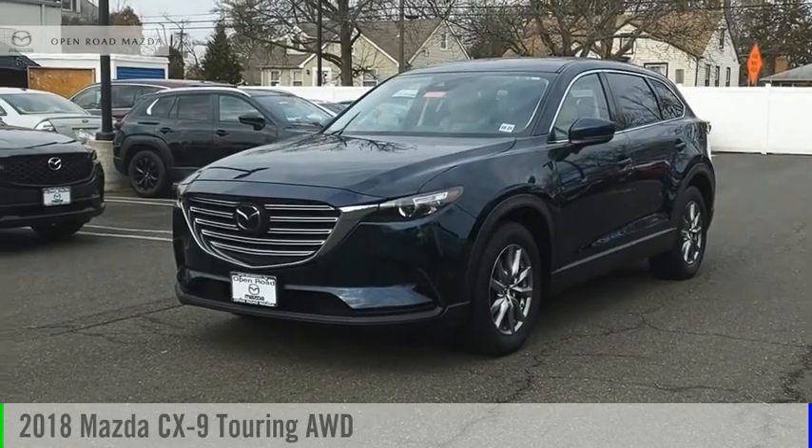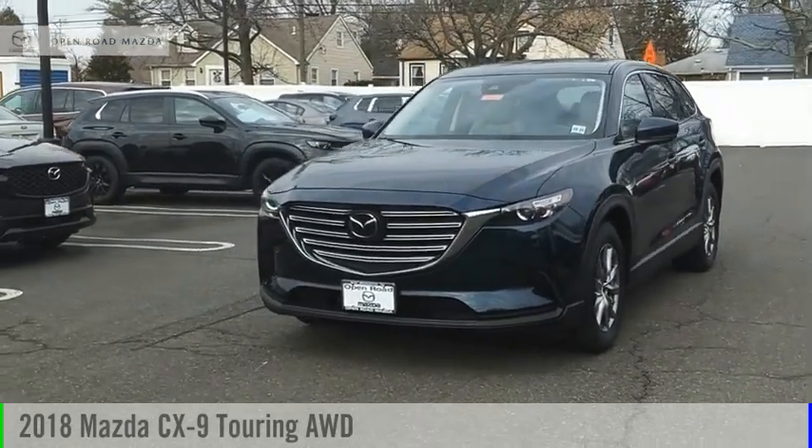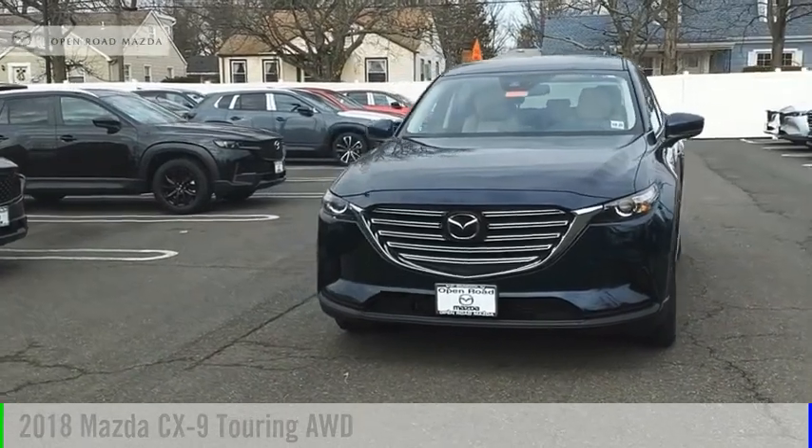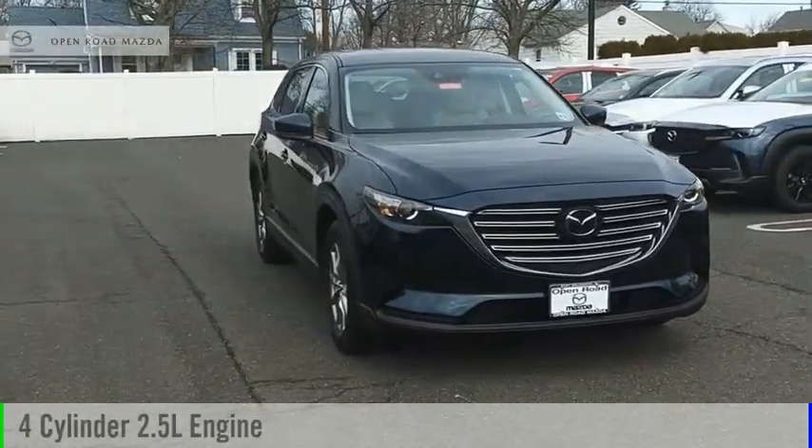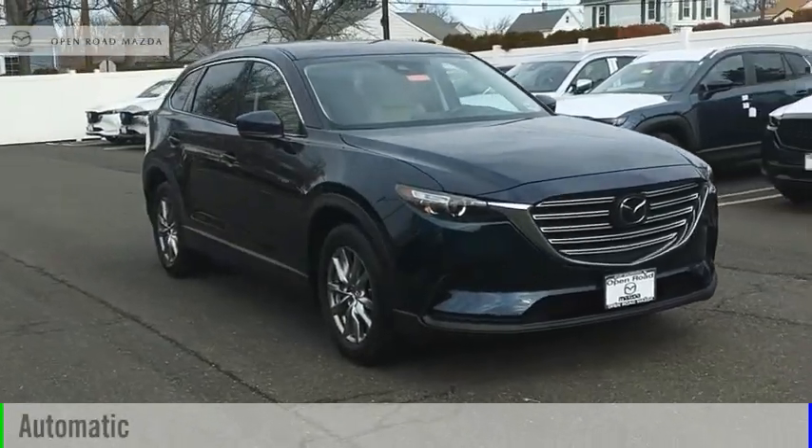We are pleased to show you the 2018 CX-9. This vehicle is powered by an all-wheel drive, 4-cylinder, 2.5-liter engine, and comes with an automatic transmission.